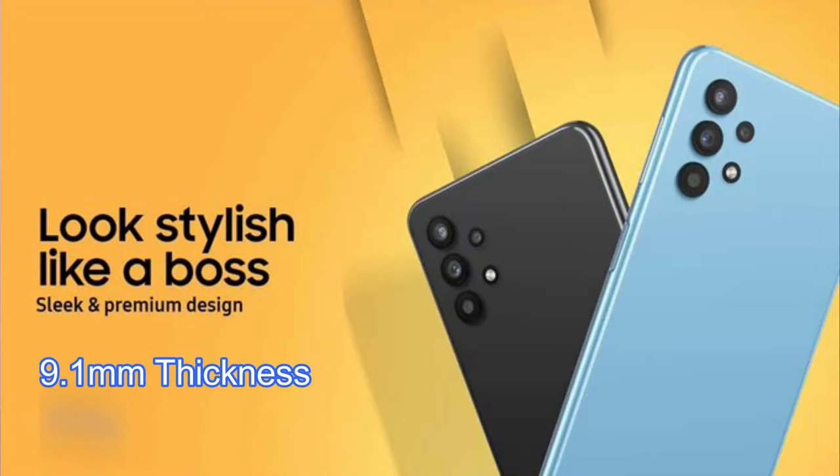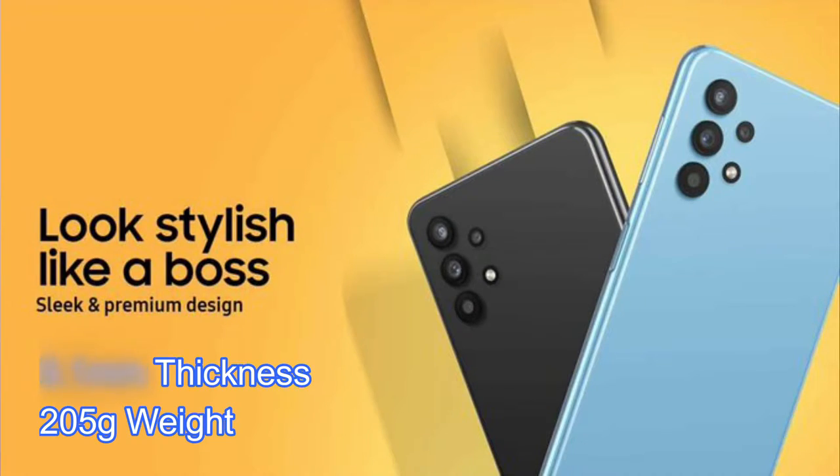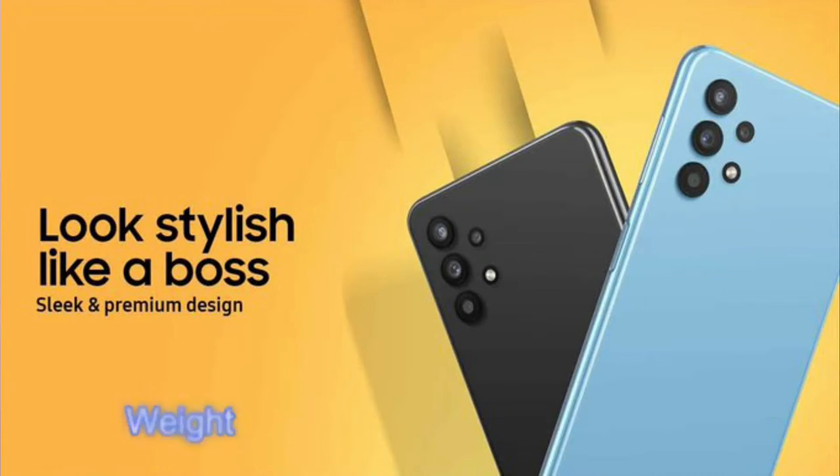Let's start with the lower variant, the Samsung Galaxy M32 5G smartphone. This smartphone is designed with a 9.1mm thickness and 205 grams of overall weight. In terms of display, it sports a 6.5-inch TFT LCD panel display with a 1600x720 pixel resolution, so it's an HD+ resolution display.